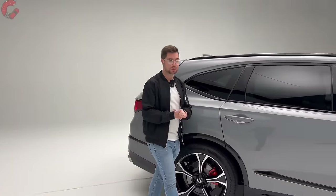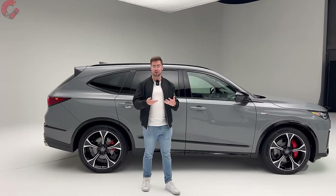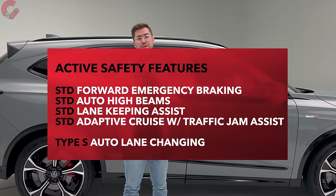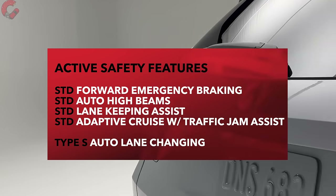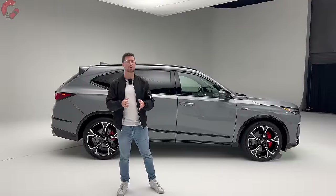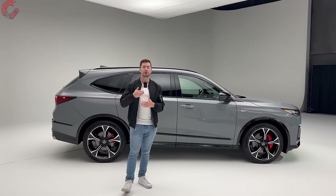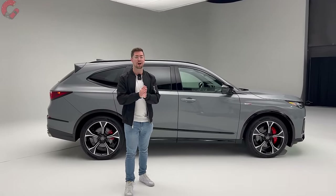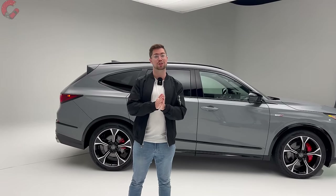The Acura MDX was already advanced in safety, and for 2025 that gets even better. Acura has enhanced the radar systems to improve all four active safety features across all MDX models. Additionally, the Type S model gets the ability to auto lane change, adding more advanced safety features to this fully loaded version.